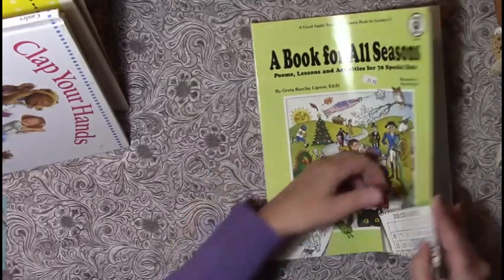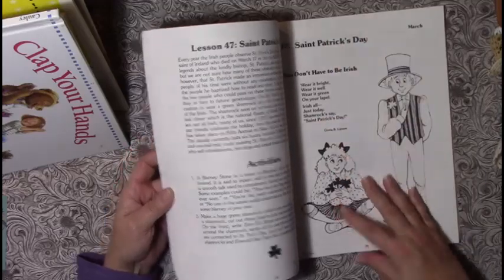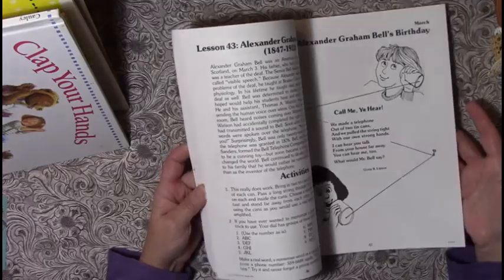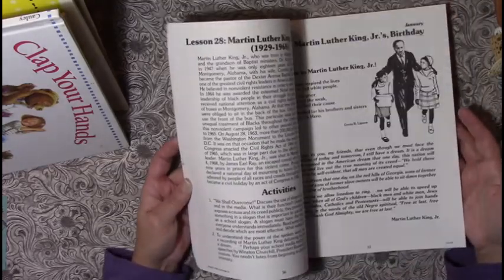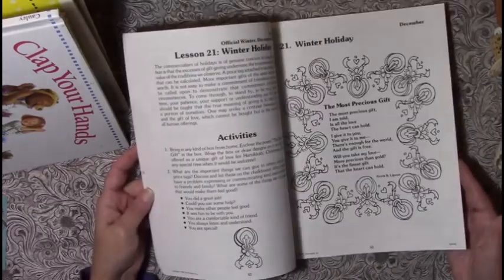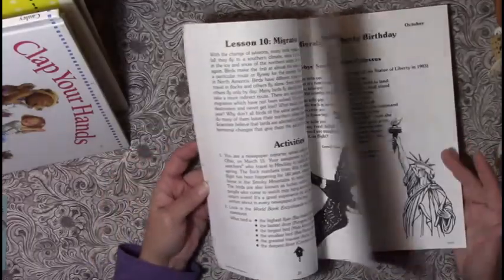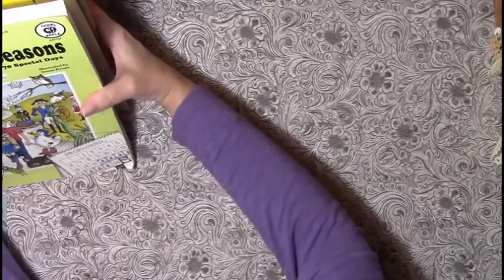Then there's 'A Book for All Seasons' — it has activities, quotes, poems, and informational stuff on everything: Martin Luther King's birthday, Kwanzaa, the invention of the sandwich. There's lots of stuff in there I thought was really nice to be able to put into some books.